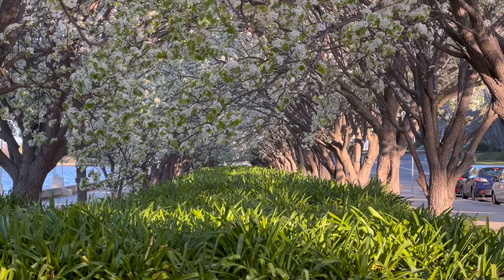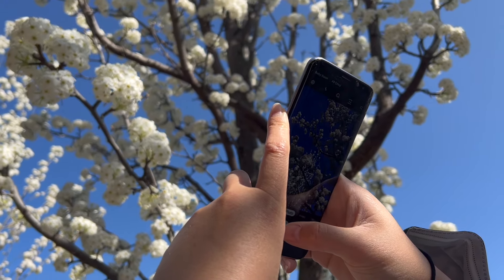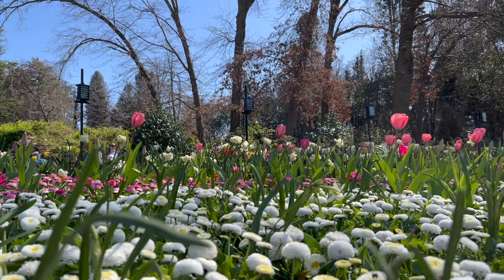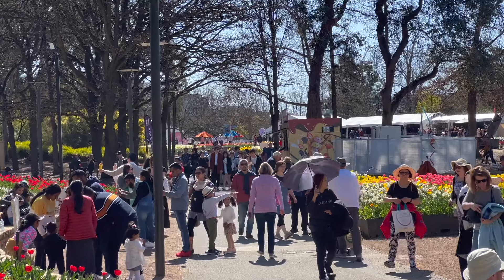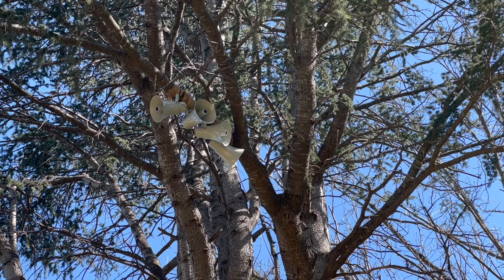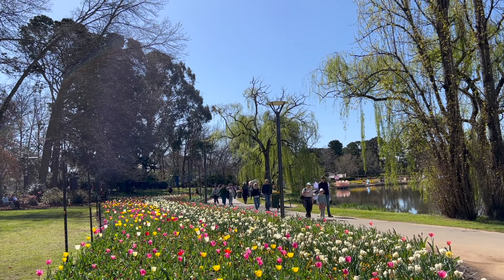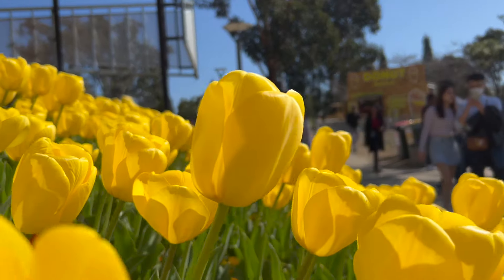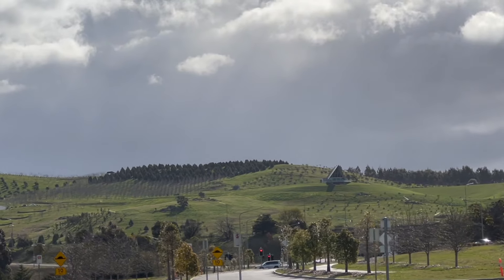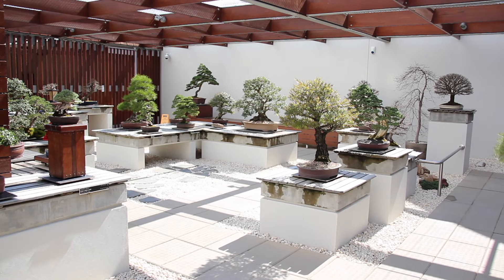Visit the capital during springtime and you will be bombarded with flowers. There are so many cherry blossoms dying to be photographed. The annual event Floriade was on during our stay — it's heavily marketed with heaps of flowers, live music and attractions. It felt a bit too commercialised for our liking, especially with speakers hung in trees replicating bird sounds. Definitely a family-friendly event, but don't make it your sole reason to visit Canberra. I would recommend checking out the National Arboretum for their bonsai collection.